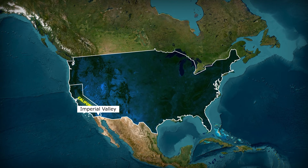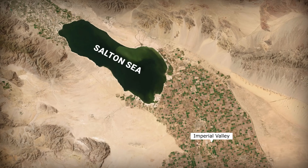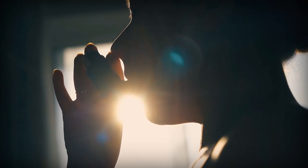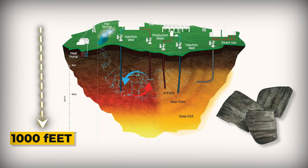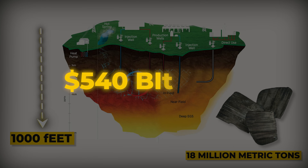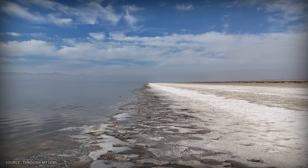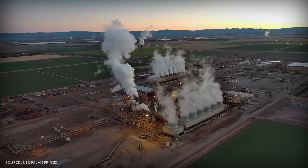Look at this map of California's Imperial Valley. You'll see the Salton Sea, the state's largest lake, shrinking fast, exposing toxic lakebed that's turning nearby towns into respiratory health disaster zones. Now zoom down. Thousands of feet underground, superheated geothermal brine is dissolving 18 million metric tons of lithium — that's $540 billion worth, more than enough to power America's entire electric vehicle transition. Same tectonic forces, same basin: one creates poison, one creates treasure.